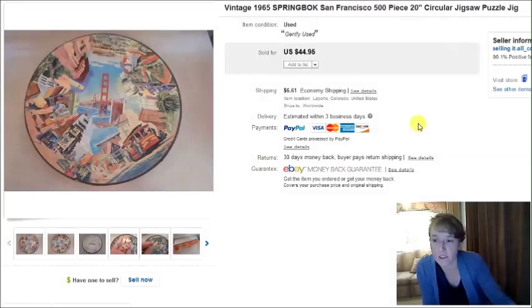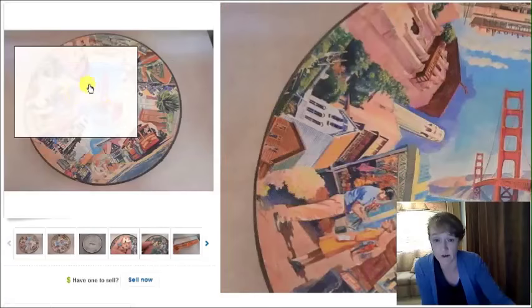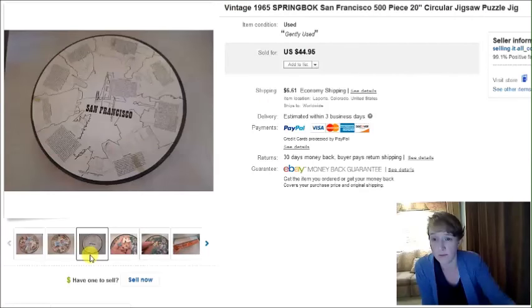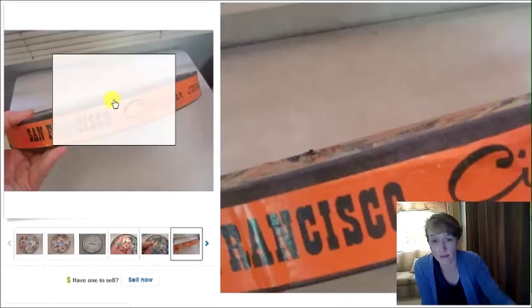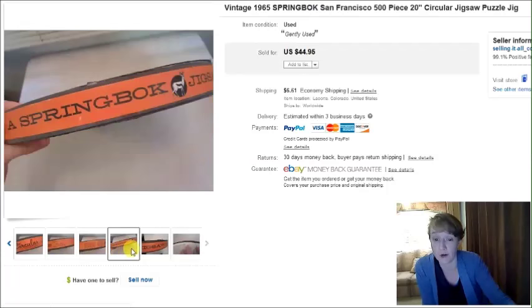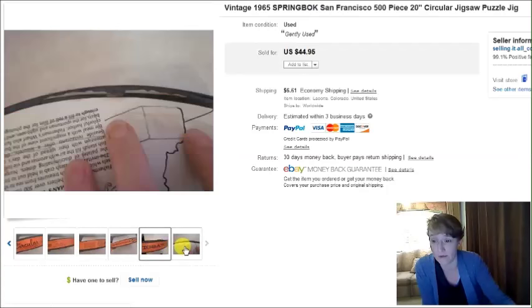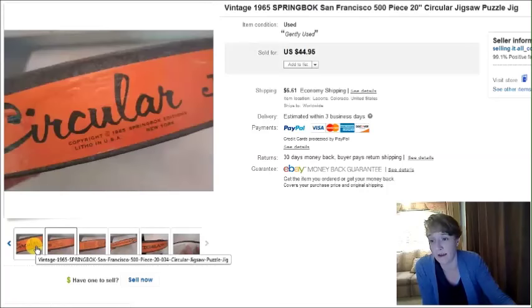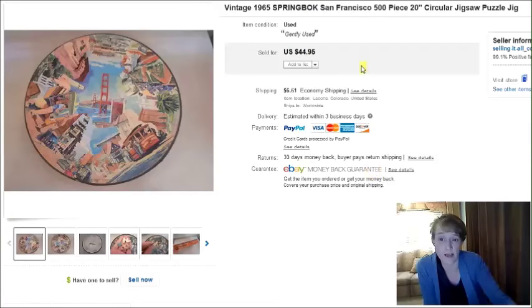This is a vintage Springbok puzzle with a San Francisco theme from 1965. The box was not in the best condition — when I found it at the thrift store, it was on the floor upside down in the toy department, just getting kicked around. I picked it up, dusted it off, paid $2, and it sold within just a few days for $45.